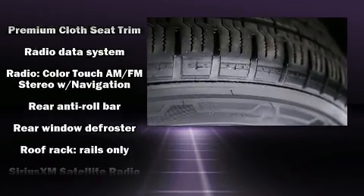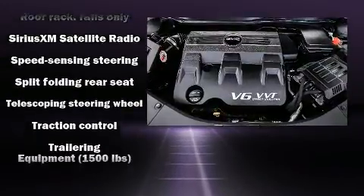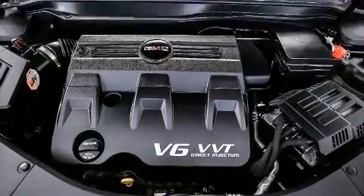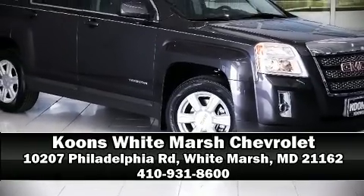It also arrives with a Carfax history report indicating just one previous owner. Our sales staff will help you find a vehicle that you've been searching for. Stop in and take a test drive.